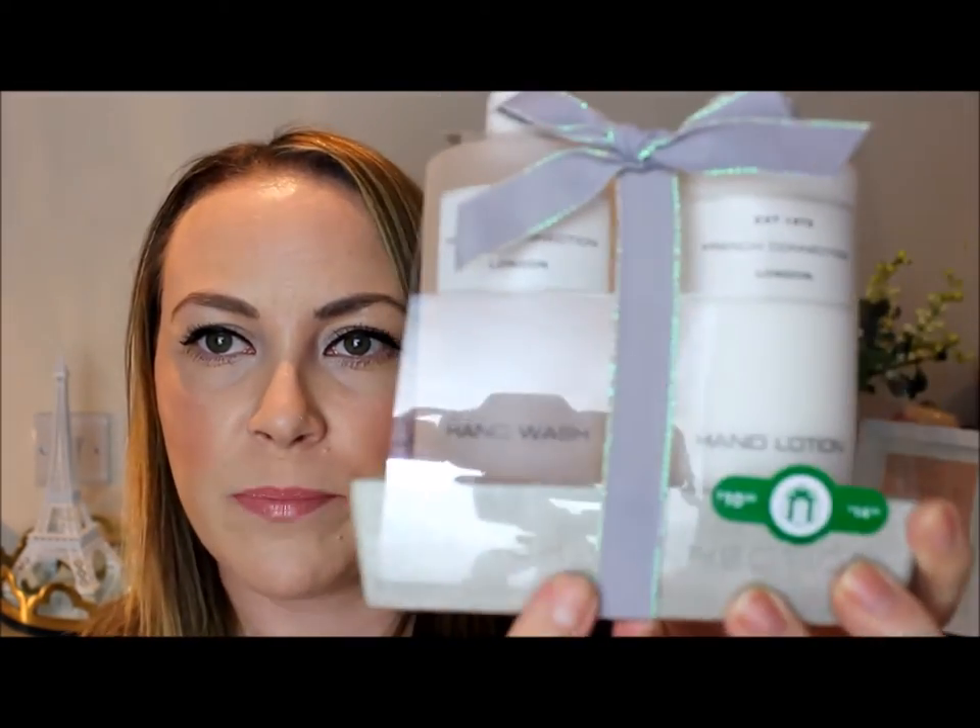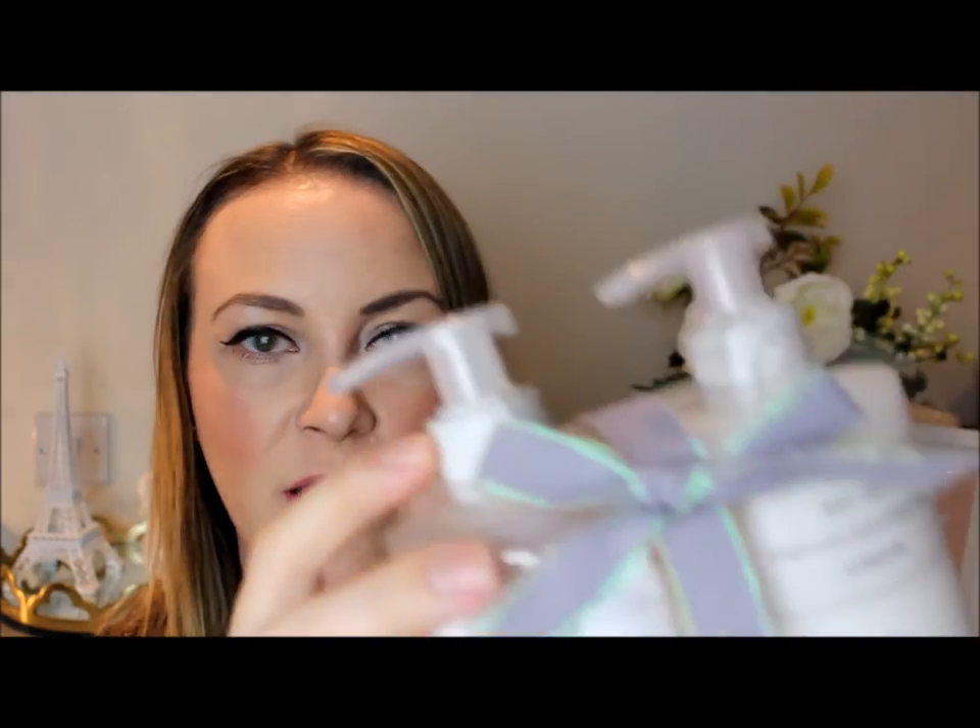Next up is what I picked up in Boots. After Christmas, all their gift sets go half price. This year I wanted to have a look around for homeware bits and ended up picking up the French Connection hand wash and hand lotion for £5, reduced from £10. I liked the kind of concrete soap dish dispenser and the marble-esque lids to the pumps.